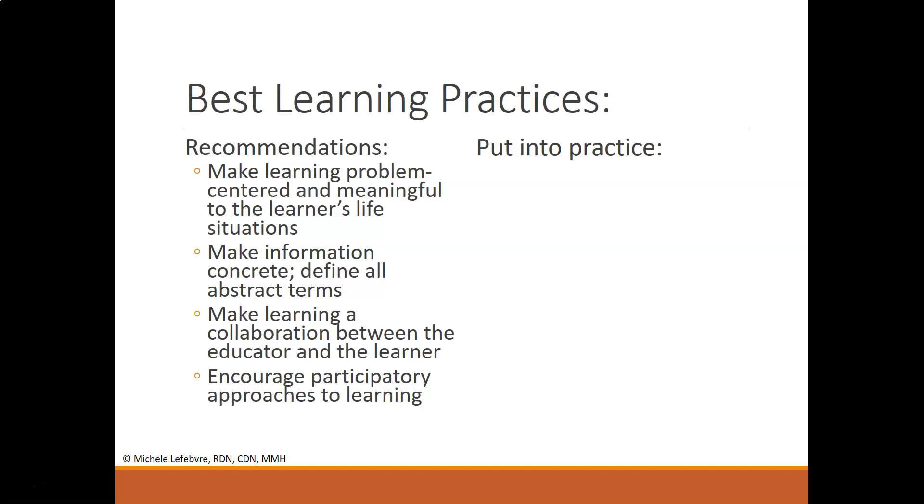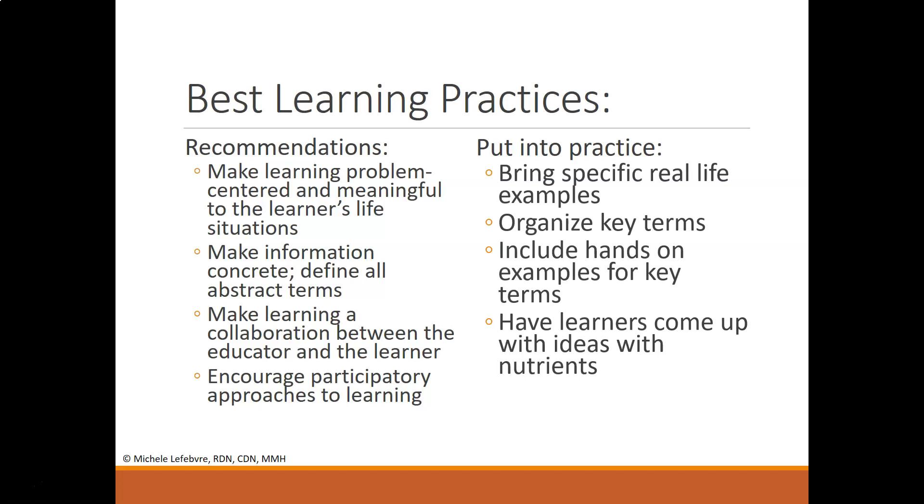Further recommendations include making learning problem-centered and meaningful to the learner's life situations, bringing specific real-life examples, and making information concrete by defining any abstract or new terms. Make learning a collaboration between the educator and the learner. Include hands-on examples and come prepared with a few examples in your toolkit. Encourage participatory approaches — for example, have learners come up with ideas around nutrients or wounds so they can apply basic information themselves.